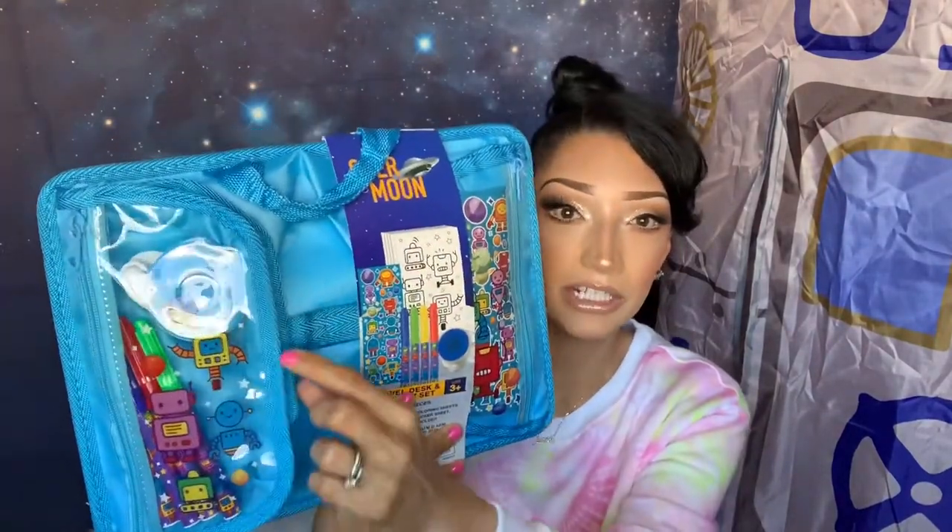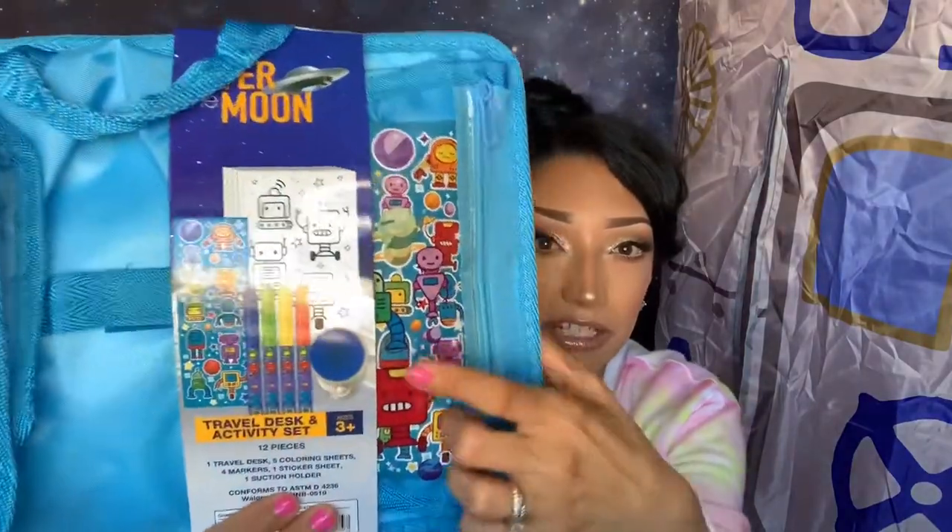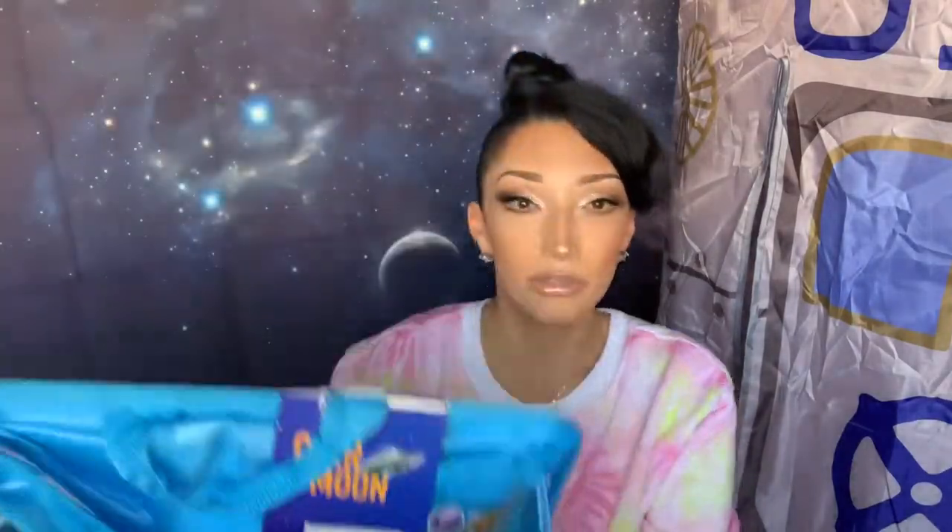I also found a travel desk and activity set from the same line. With homeschool right now, he can put it on his lap so the Chromebook doesn't make his lap hot. It comes with a coloring sheet, stickers, and a few markers, and it has little compartments to store his markers and pens. It also works great in the car for when we go to the beach in the summer. I think this one was maybe three or four dollars.